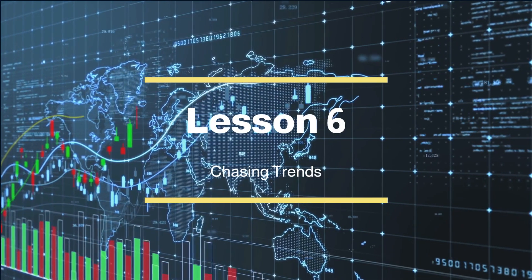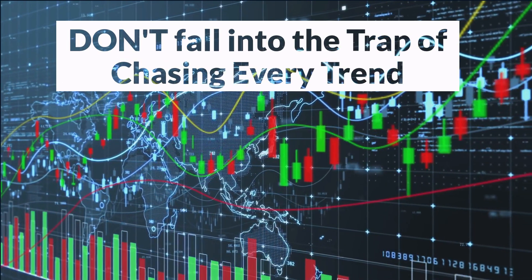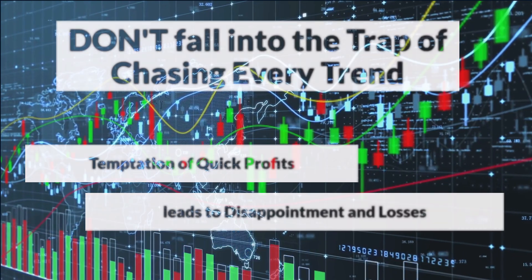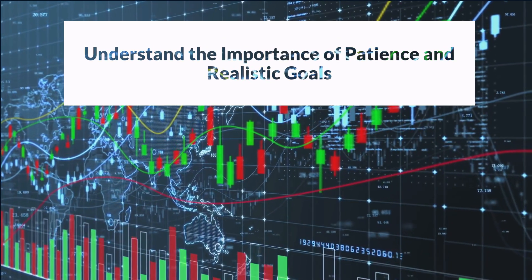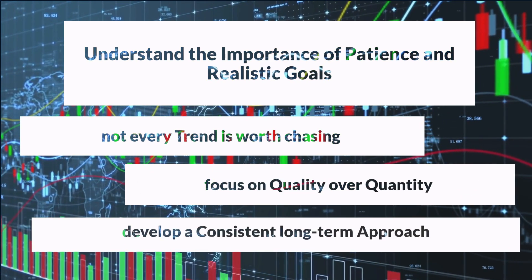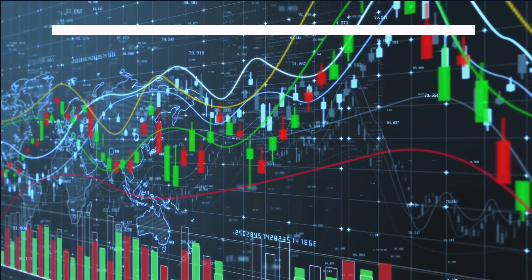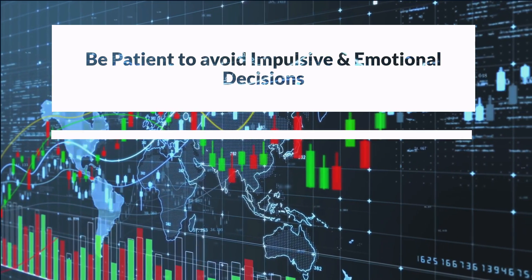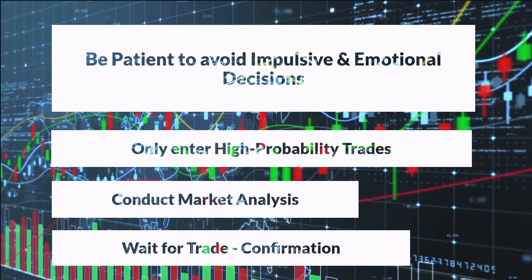Lesson 6: Chasing Trends. In the fast-paced world of day trading, it's easy to fall into the trap of chasing every trend that comes your way. The allure of quick profits can be irresistible, but experienced traders know that this approach often leads to disappointment and poor results. Successful traders understand the importance of patience and setting realistic profit targets. They recognize that not every trend is worth chasing and that focusing on quality over quantity is key. They adopt a strategic, long-term approach that aims for consistent profitability rather than being swayed by short-term gains. By exercising patience and restraint, traders can avoid impulsive decisions driven by FOMO and ensure they enter trades with higher potential for success, carefully assessing the market and waiting for confirmation before committing to a trade.